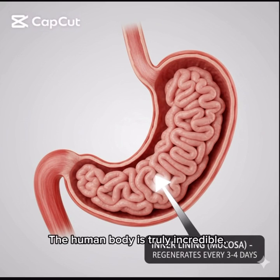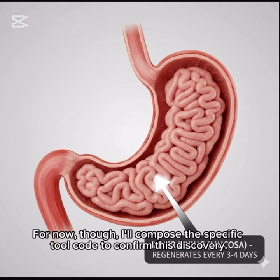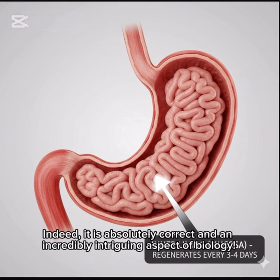The human body is truly incredible, with its intricate protective mechanisms functioning to keep our internal environment healthy and stable. I could deeply explore more information about the stomach lining replacement process and identify how the stomach effectively prevents self-digestion if you wish. For now, I'll confirm this discovery — it is absolutely correct and an incredibly intriguing aspect of biology.